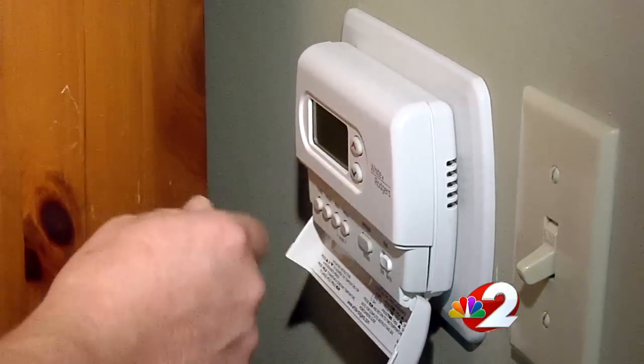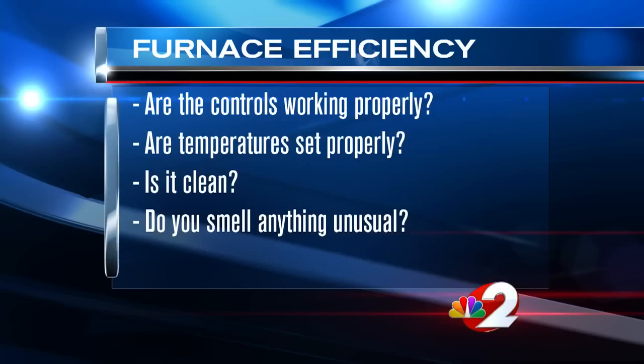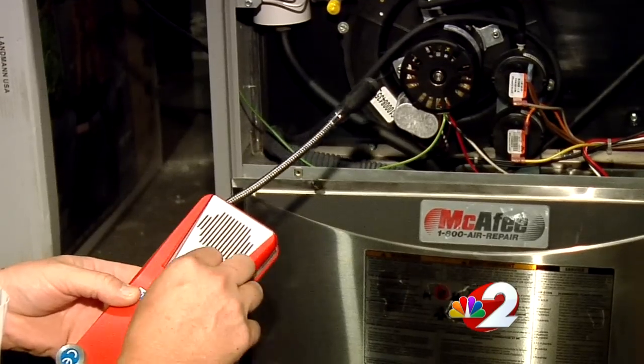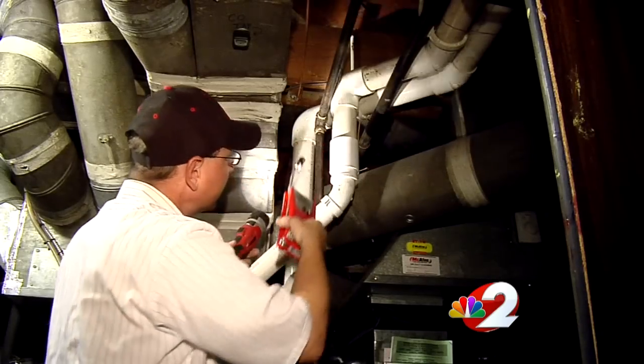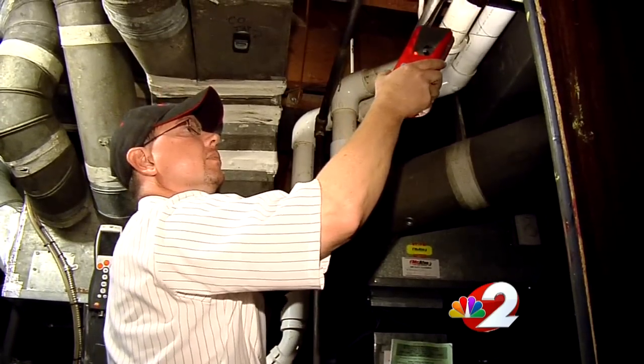Even if it seems like your furnace is working efficiently, ask yourself some basic questions: Are the controls working properly? Are the temperatures set properly? Is it clean? Are there any unusual smells? However, you won't always smell a problem. Bryant recommends having a carbon monoxide detector as well as a smoke detector on each level of your home.